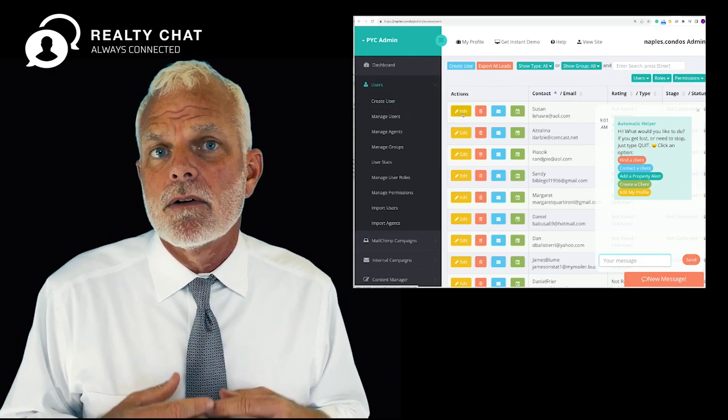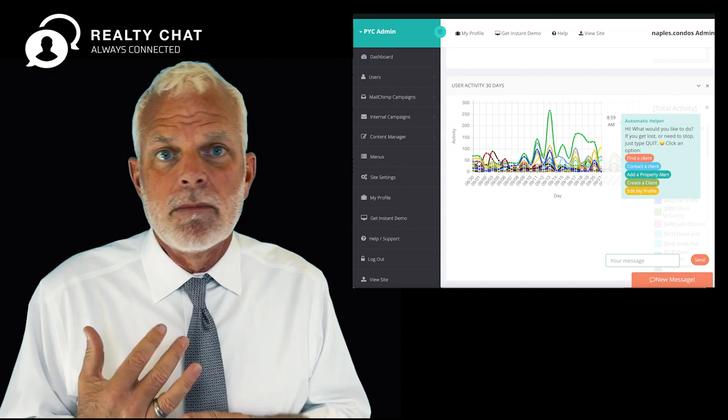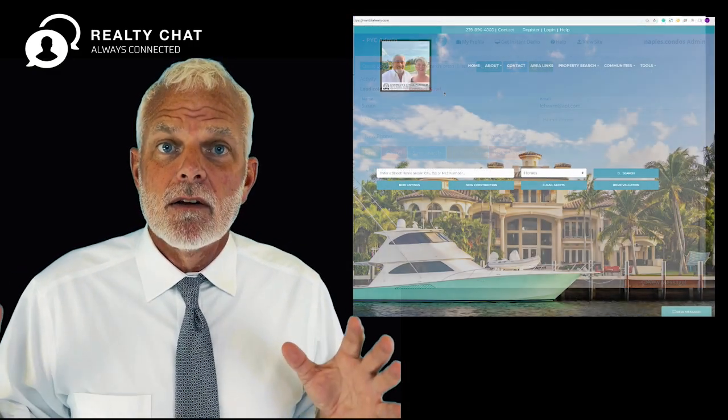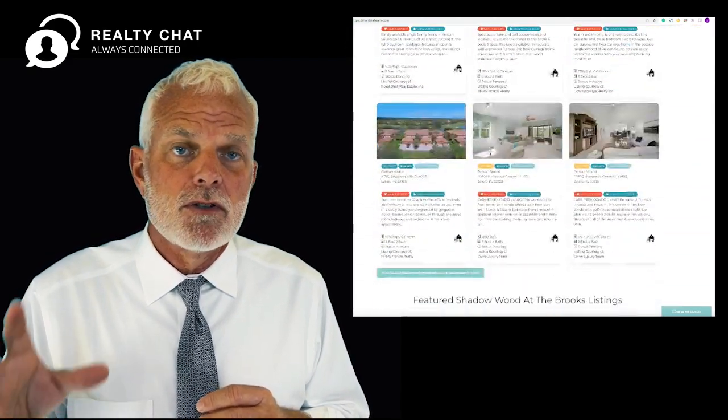It's AI powered and it has a full back-end CRM that does all the email updates and keeps track of all your clients, and it has an amazing front-end real estate website that will feature your farm area that you want to sell in.